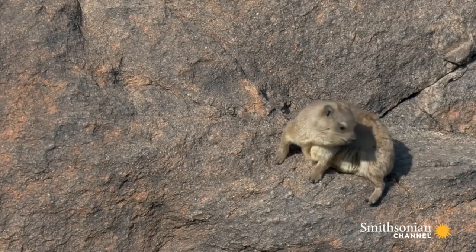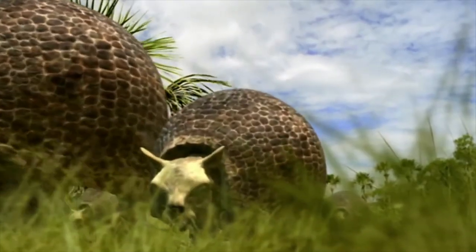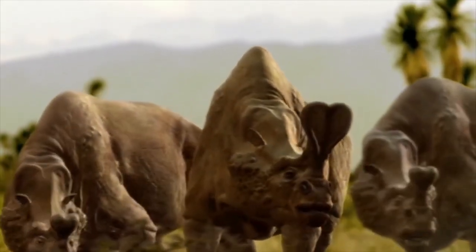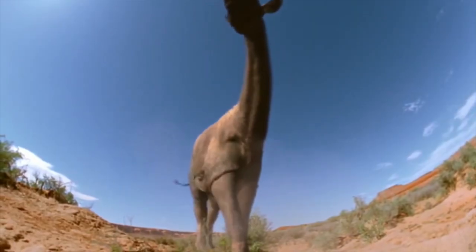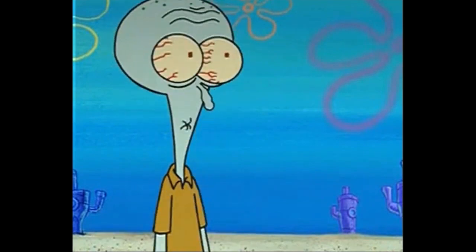But how did they get so small? Well, in layman's terms, the theory is that these large hyraxes were not efficient enough when compared to other herbivorous megafauna of the time and could not compete with them for food. As usual in nature, two options were presented to them: option one, cease breathing, or option two, downsize.